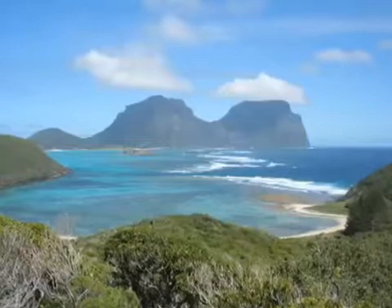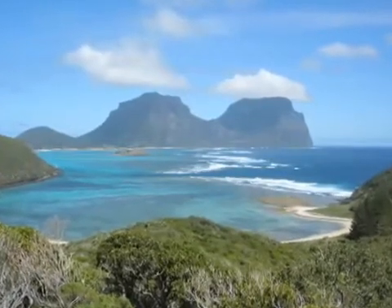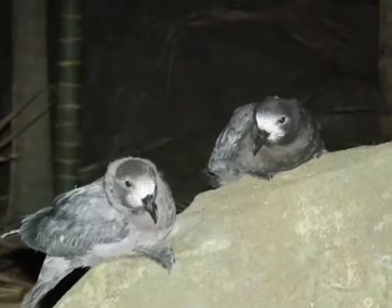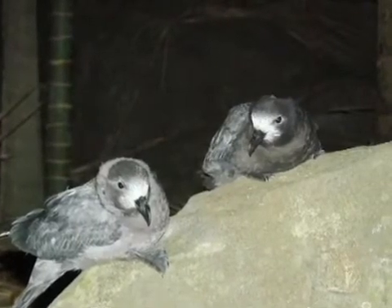In a nutshell, Providence Petrels existed on both Norfolk Island and Lord Howe Island off the east coast of Australia. Early settlers on Norfolk Island were stranded and, to ensure they didn't starve, they ate pretty much the entire population. That, combined with the introduction of pigs, saw their complete demise from Norfolk Island by 1800. So now the population pretty much only exists on Lord Howe Island.